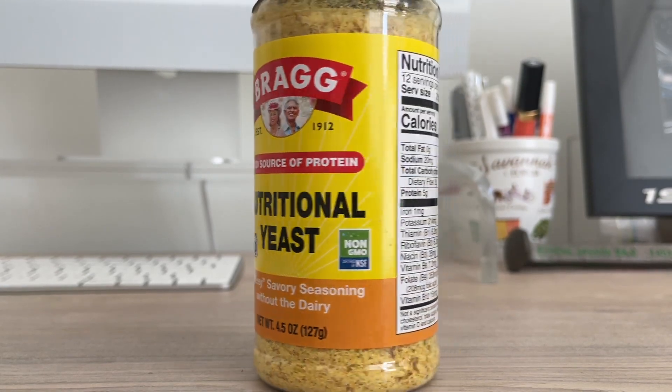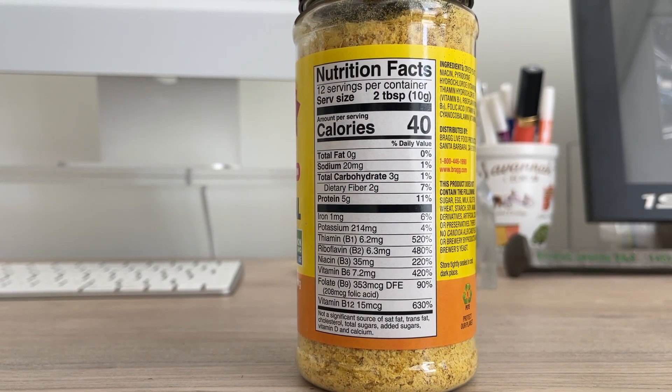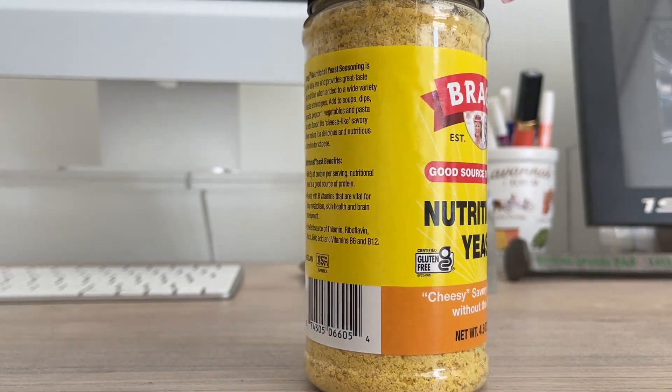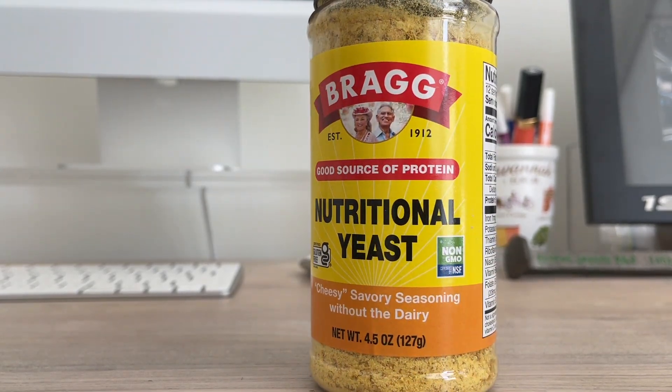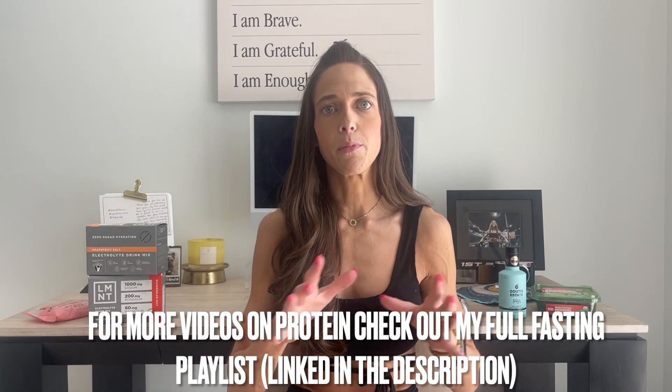A food swap for cheese is going to be nutritional yeast. This stuff is incredible. If you're vegan, you should be on it — it is a great source of B vitamins. In two tablespoons you're actually getting five grams of protein and all of your B vitamins, which get depleted due to stress, medications, birth control, or going through menopause. The calories are just 40 for two tablespoons. Anything you have cheese on, you can put it on.